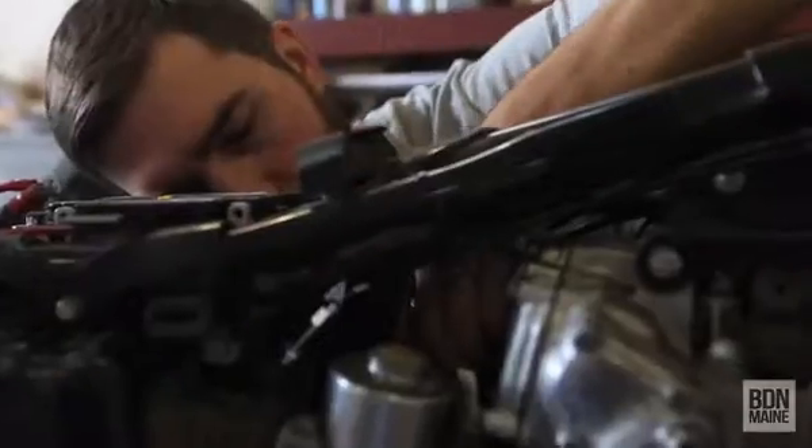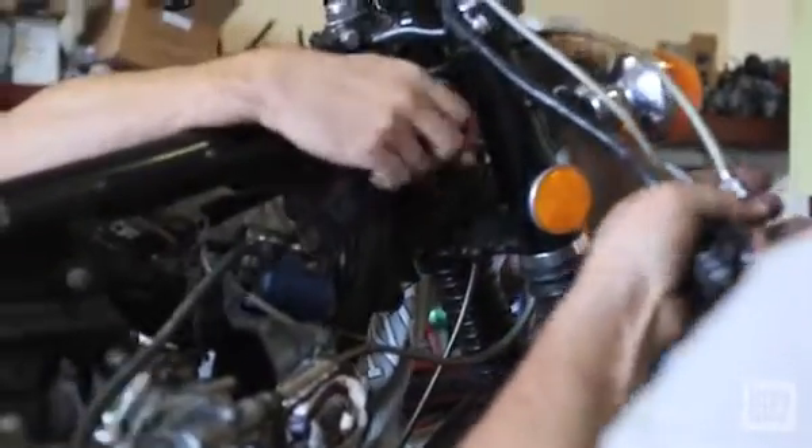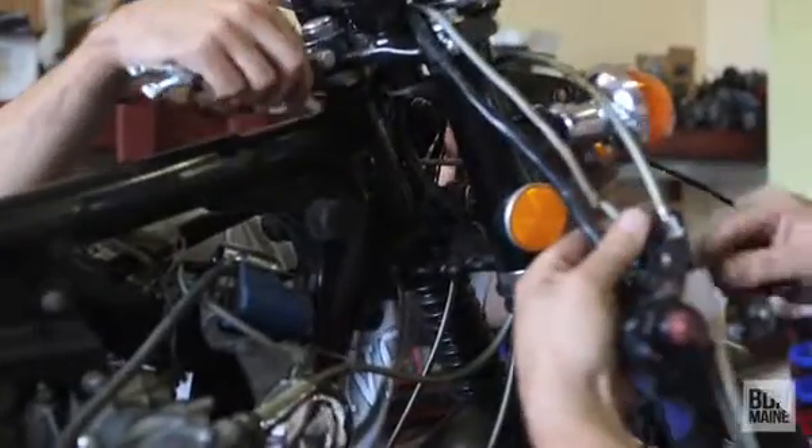A lot of the modern day bikes that you buy today, they all sound alike. The old Hondas, the old Yamahas, the old Harleys — you get a unique sound per bike. You can tell what it is a half mile down the road.